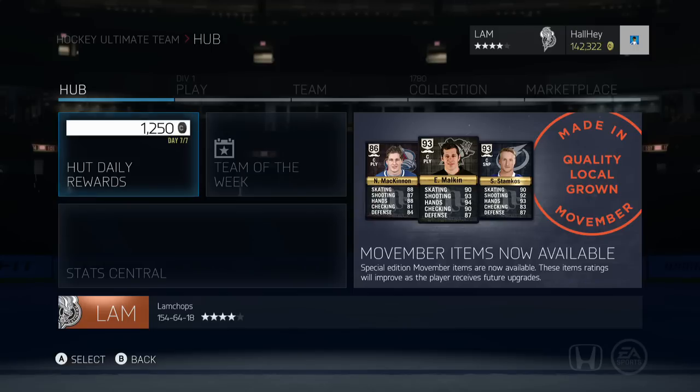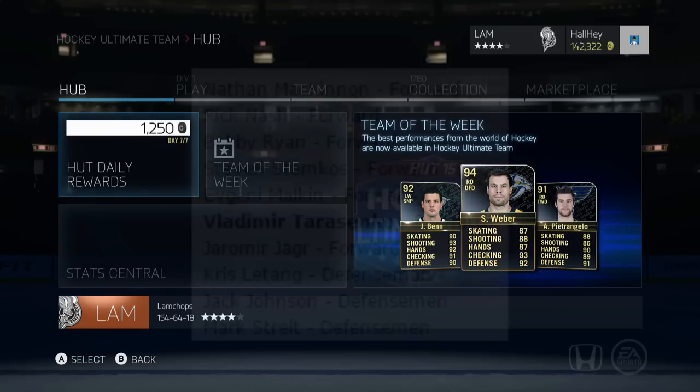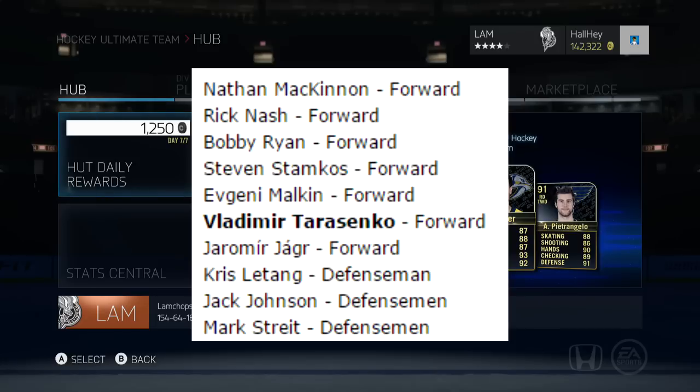As you can see on the right side, there are some new Movember items available for this week, ending I think on Tuesday. There's a guy on the forum, Alex CR 94, who posted a full list of all the Movember cards — Nathan McKinnon, Rick Nash, Bobby Ryan, Steven Stamkos, Evgeny Malkin, Vladimir Tarasenko, Jaromir Jagr, Chris Letang, Jack Johnson, and Mark Streit.